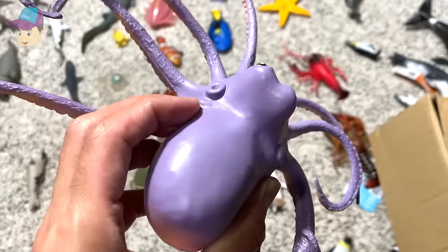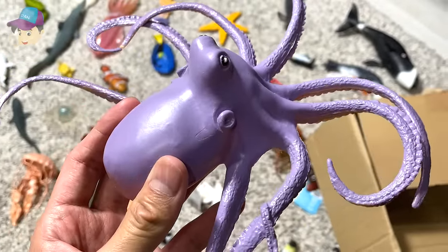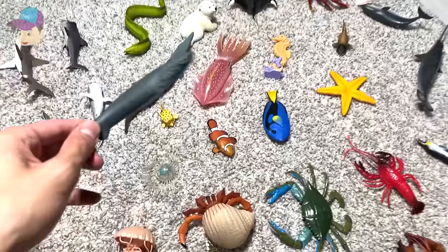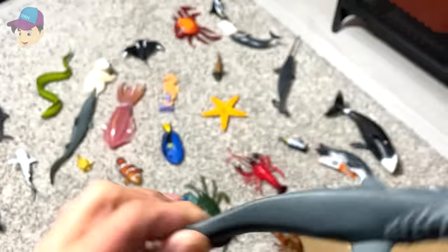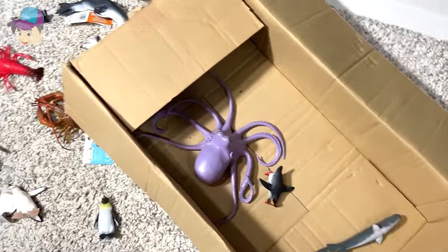What do we have? This is an octopus — you guys should know this very well. But check this out — what is this? This is actually a brand new shark that we have just purchased. I think it is a fruit shark. Looks so good, let's put this right into the box.